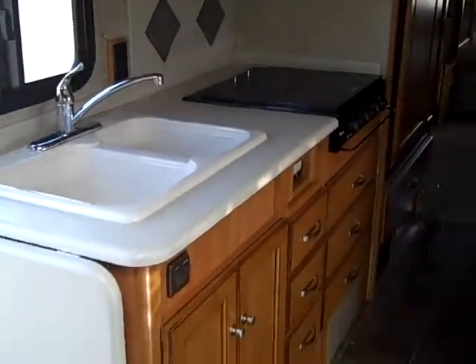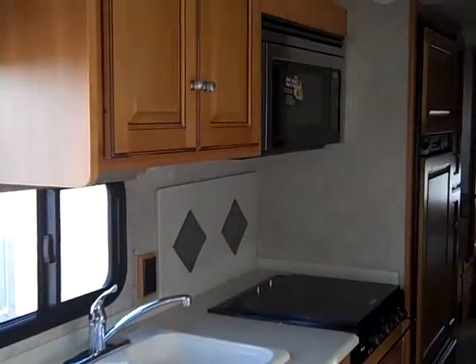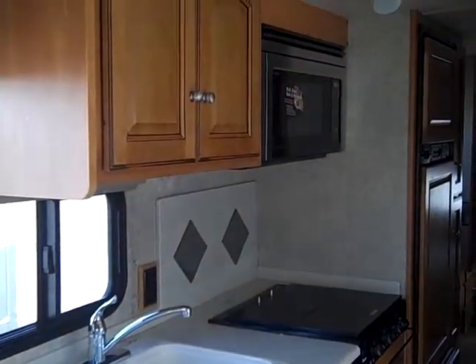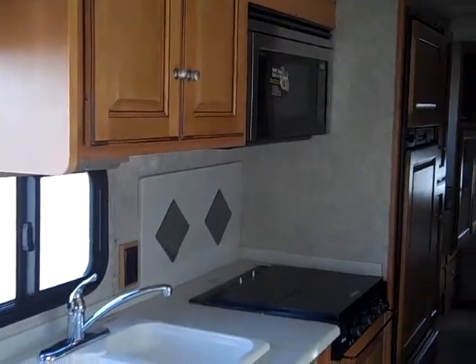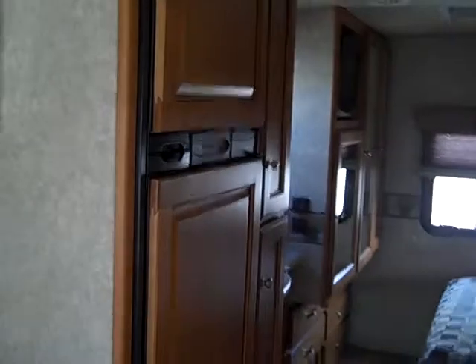You also have the kitchen with lots of storage for drawers and pots and pans. It also has an overhead area where you have the microwave convection oven. The refrigerator is a two-door refrigerator.